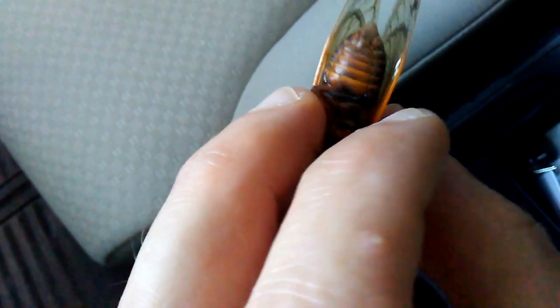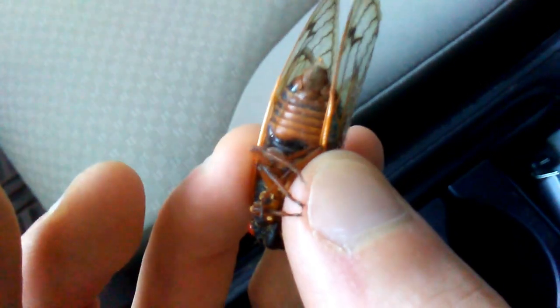And this is the Route 10 17-year brood. I know I'm making a lot of videos on these things, but we're not gonna see them again for a long time, so I figured I would.